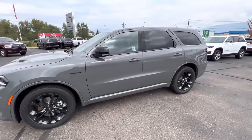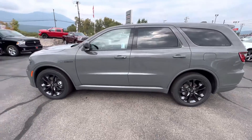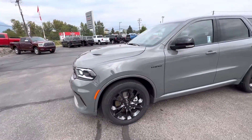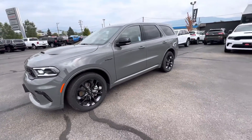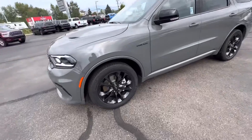Hey there, Cole Slaney here from Braby Motors in Salmon Arm. Just wanted to show off this Dodge Durango RT, the Hemi model. I typically like to go around the vehicle and show off all the features, then go into the interior as well. So let's get started with the wheels.